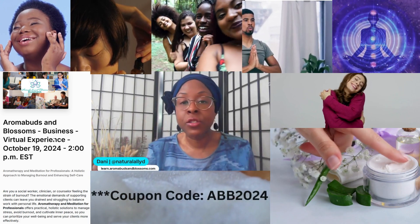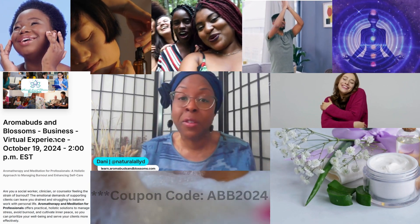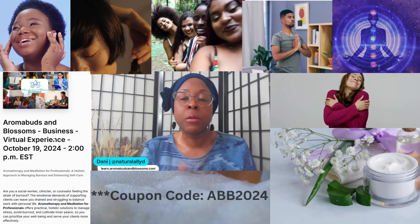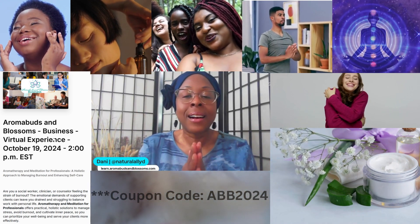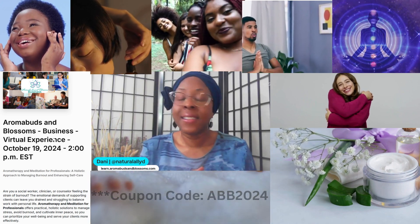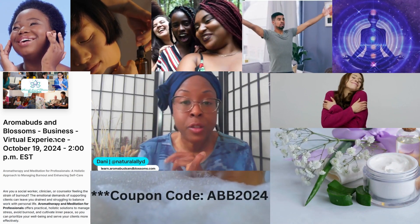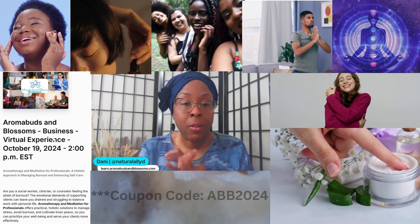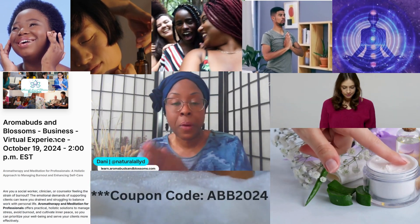Save the date — mark your calendars: October 19th, 2024. We need your registration by October 5th so we can get supplies to you in time. You've already seen what you're going to get. We are planning to show up, over-deliver, and give you a phenomenal experience. The event is at 2 PM EST and you are getting the course at Aroma Buds and Blossoms' beginner's price.